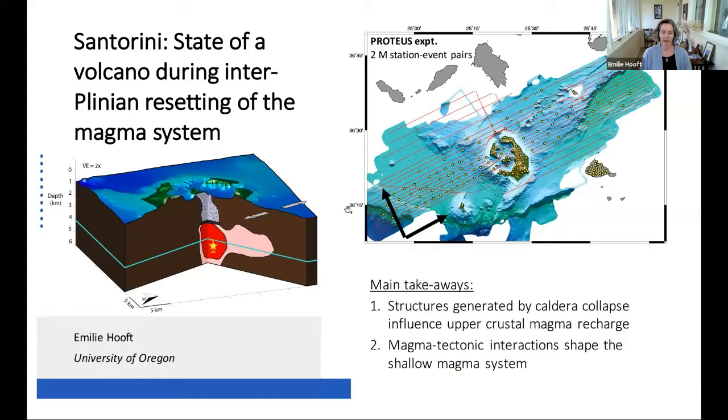I'm going to tell you about the Proteus study. The goal of this study is to understand the magma plumbing structure of a volcano at high resolution. Today I'm going to focus on how a magma system is reset and how it's rebuilt after a catastrophic mass removal and collapse event. We chose Santorini volcano in the Hellenic Arc of the Eastern Mediterranean for two reasons. First, the volcano is very well studied — 4,000 years ago it underwent caldera collapse during a large explosive Plinian eruption.